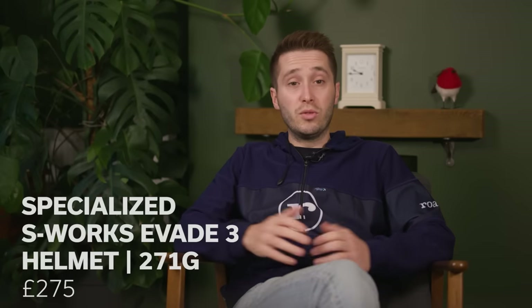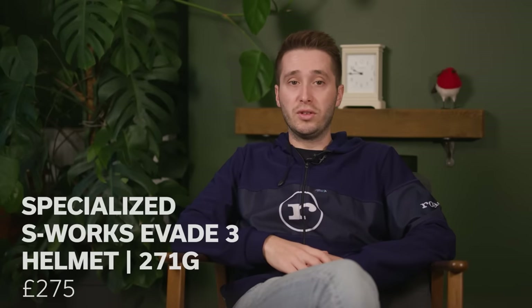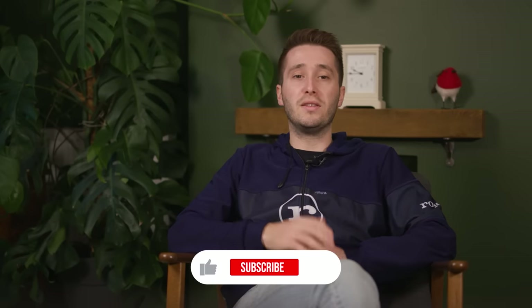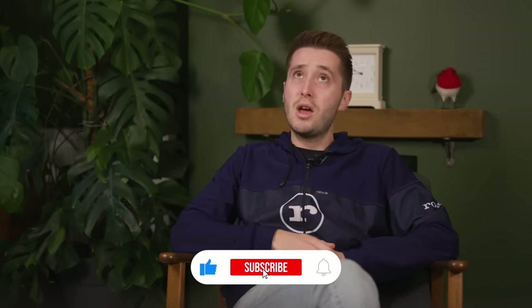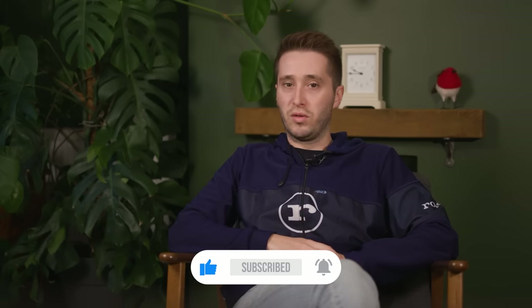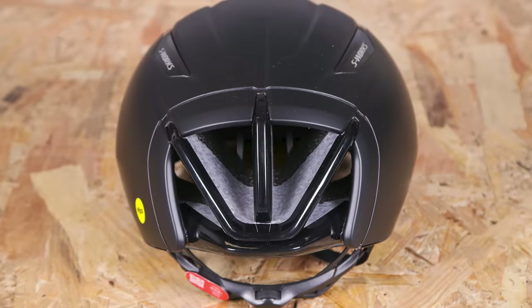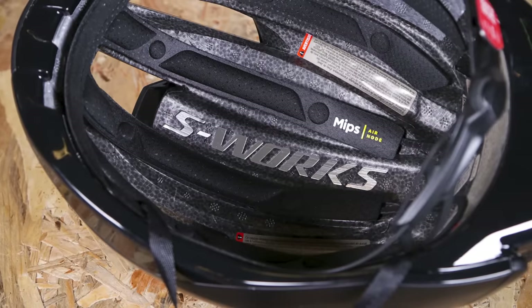One of the most common helmets we see in the pro peloton is the S-Works Evade from Specialized. That's not necessarily because this is the fastest helmet on the market, but more because Specialized sponsors the largest number of teams. In our testing, we found it to be an impressively cool feeling helmet for one with such a small number of vents, and it's impressively comfortable too. On all but the hottest days or steepest of climbs, the Evade 3 kept our reviewer Stu very cool.